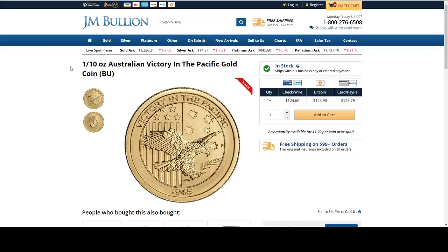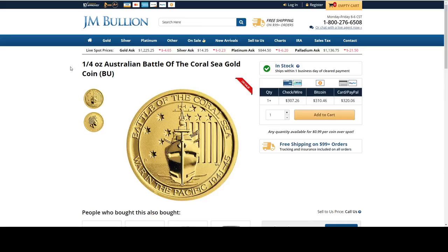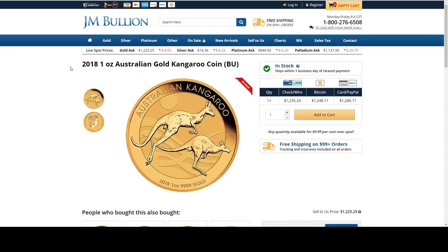Then we have the 10 ounce Silvertown silver bar at $0.49 per ounce over spot. Here's the quarter ounce gold — the only quarter ounce I've found — at $0.99 over spot. This is part of the Australian Battle of the Coral Sea. And then we've got the 2018 one ounce gold Kangaroo on sale for $19.99 over spot.